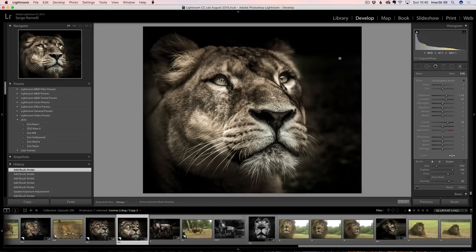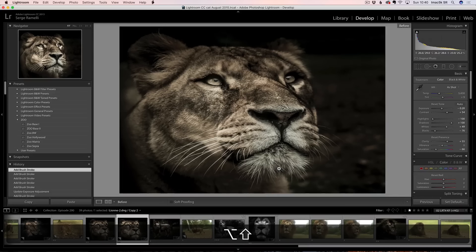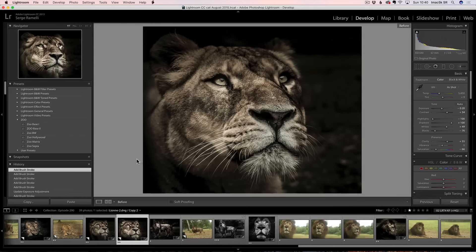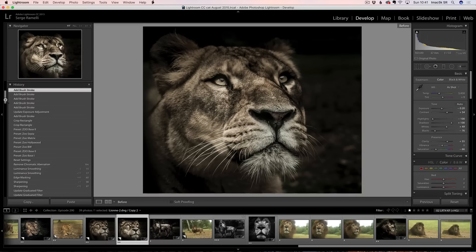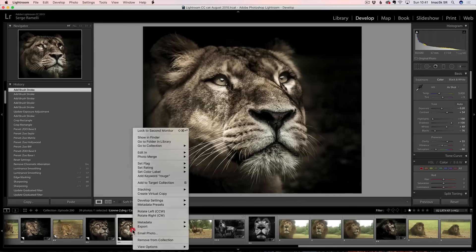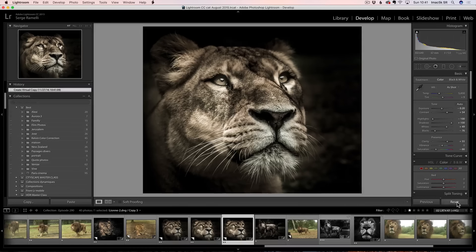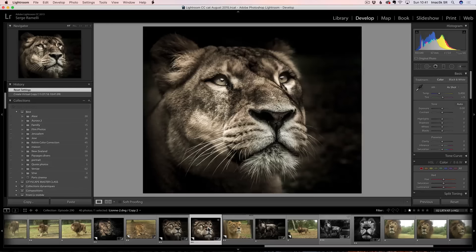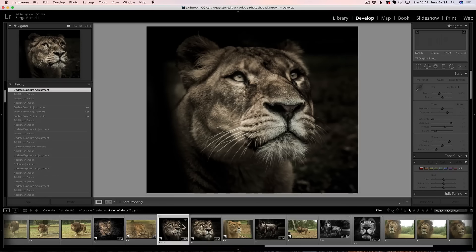I brightened the eyes a little bit here — you just want to add a little touch of light here and there. If you press the backslash key on your keyboard, you can see the before. One of the easiest things to do is create a virtual copy. I like to do that because I like to give different versions. So that's the original photo, this is the first try that I did, and that's another try — a different cropping, different feeling, but you get the idea.